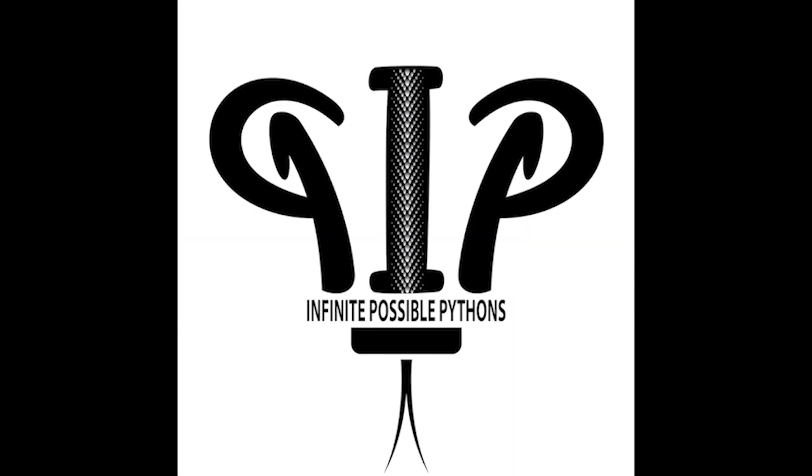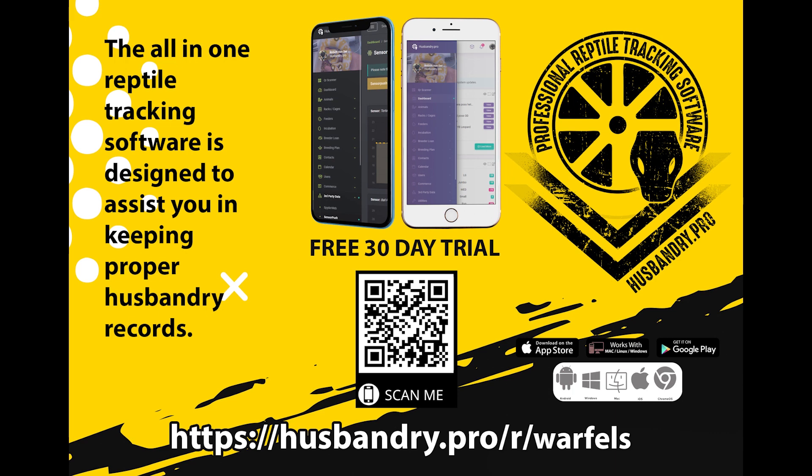Make sure you check out Nathan at Infinite Possible Pythons. He's working some killer ball python projects, along with some other species of reptiles as well. He's also a one-stop shop for all of your branding needs. Check out all of his information in the description down below. If you want to use the best reptile record-keeping and tracking software on the market today, scan the QR code or click our partnership link for a free 30-day trial of Husbandry Pro — I promise you, you will not regret it. Thank you everybody for sponsoring this week's episode.